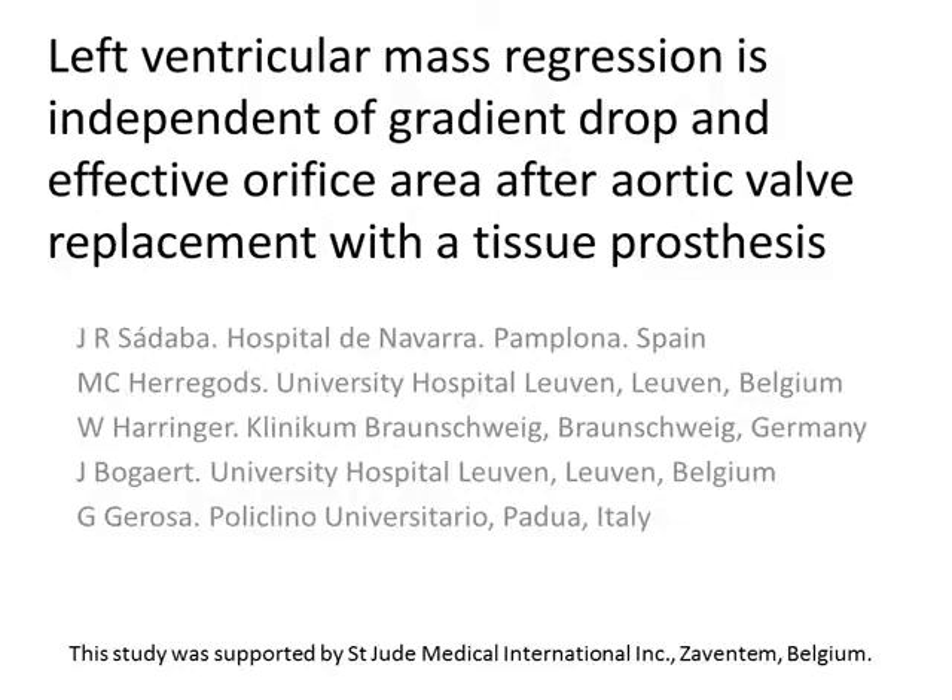Mr. Chairman, ladies and gentlemen, this study was supported by St. Jude's Medical, but I have no personal conflict of interest to disclose.